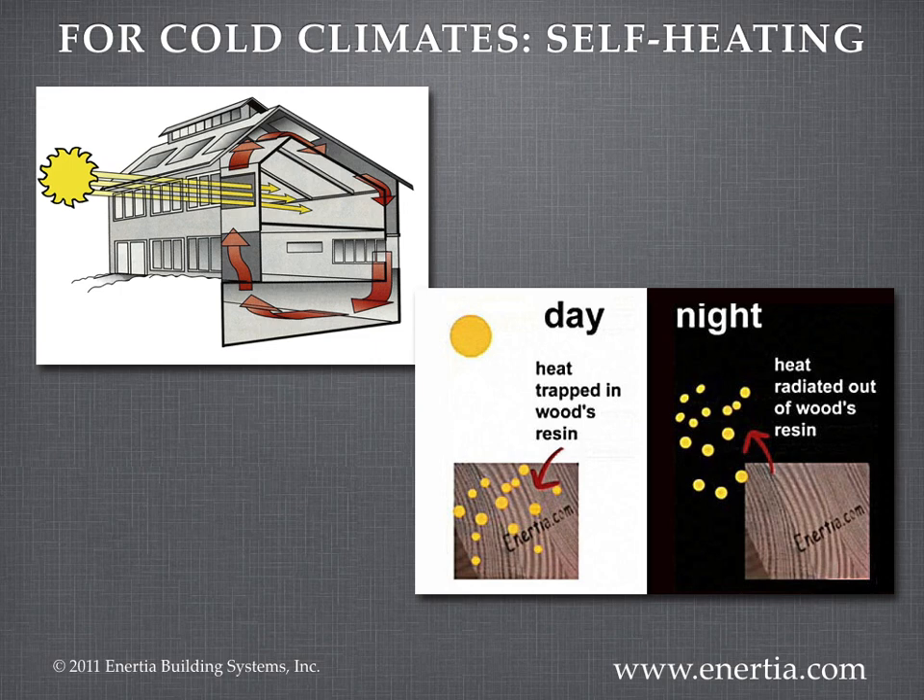In the winter, the Inertia home heats itself using its materials and its design. Our glue lambs have resin with phase change properties. During the day, they capture and store solar energy; at night, they release it. An air space that surrounds the home moves this heat energy, and it is stored in the massive glue lambs timber walls. This process works by natural convection and radiation — no fans or electricity are required.